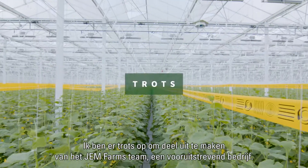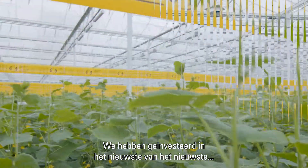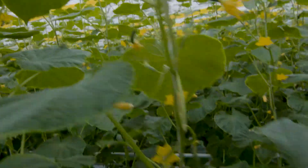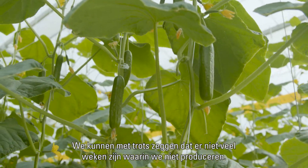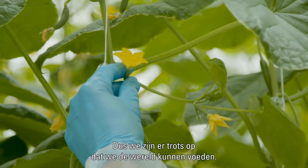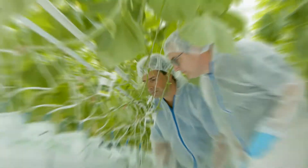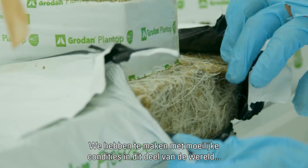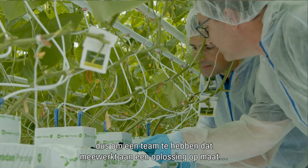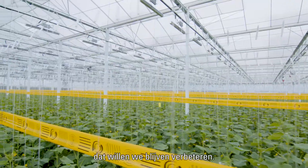We're proud to be part of the Gem Farms team — a cutting-edge company. We've invested in state-of-the-art equipment that's allowing us to produce quality crops year-round. We're proud to say there are not very many weeks that we aren't producing on the farm, so we're proud to be able to feed the world. We deal with harsh conditions in this part of the world, and having the team collaborate for a tailored solution that works for us and our customers — we want to keep improving on that.